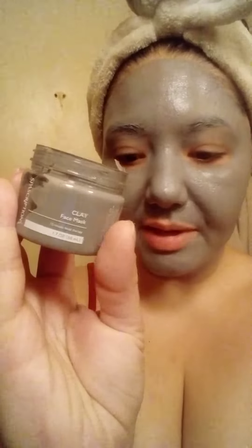I'm wearing a clay face mask from Spa Scriptions, which I bought at the dollar store. It came with three different masks — charcoal, dead sea salt, and clay — but I mainly bought it for the little silicone tip mask applicator. I just wanted one of these.